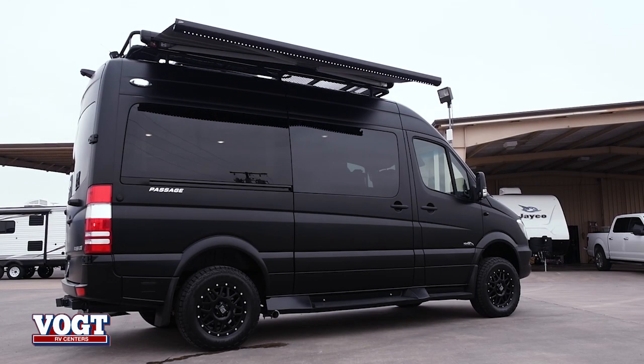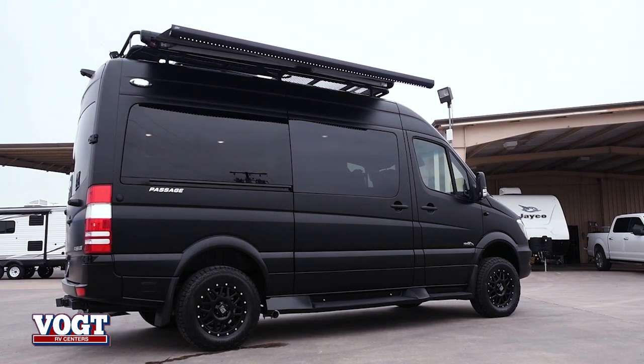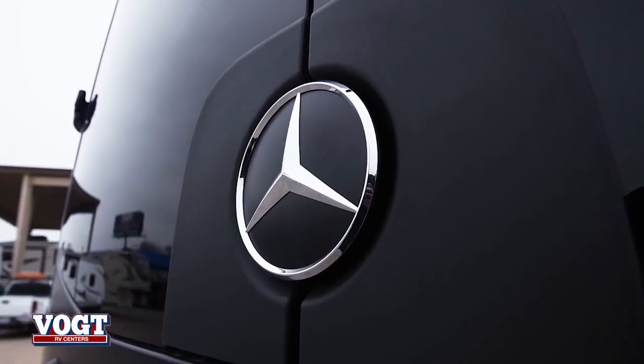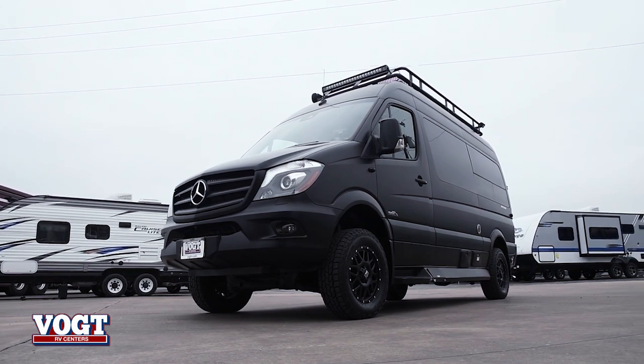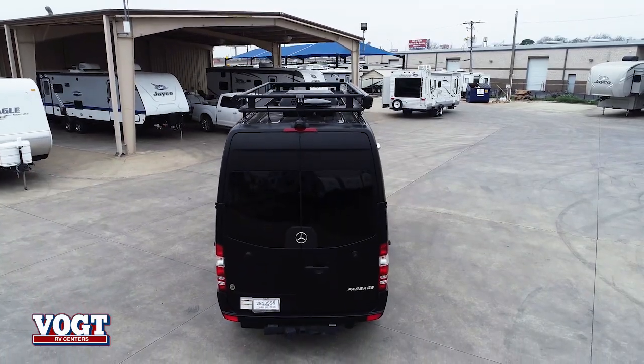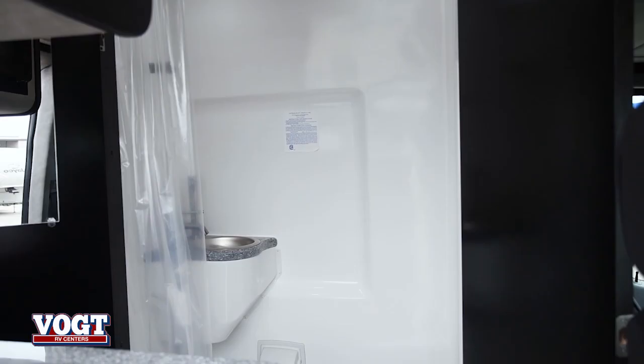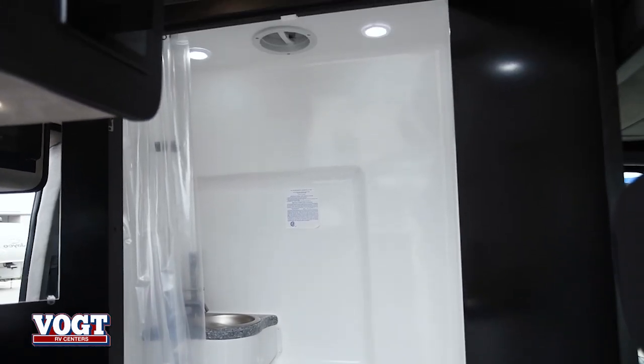It's 100% bad to the bone. Colby and I went out to Indiana to the factory to talk to them about building us something like this. We sat down with the heads of Midwest, and this is what we came up with. If you're looking for something that you can take to the deer lease or go tailgating, whatever you want to do, you can do in this van.